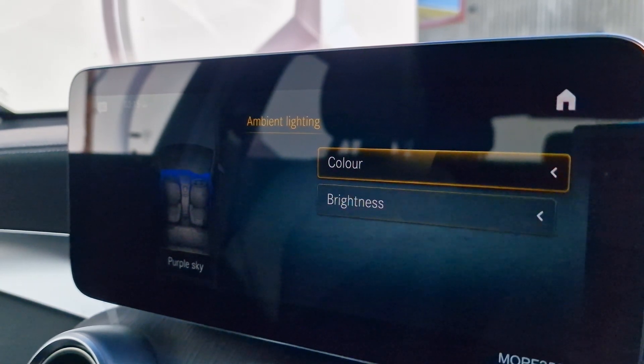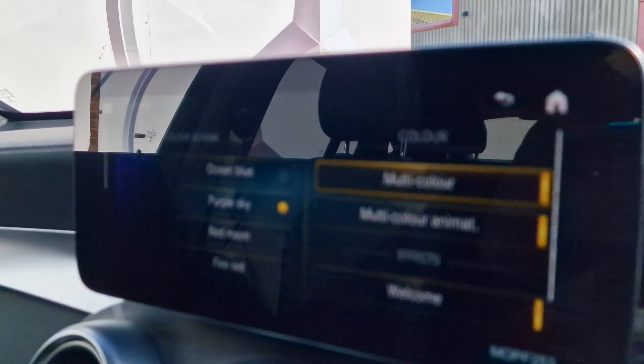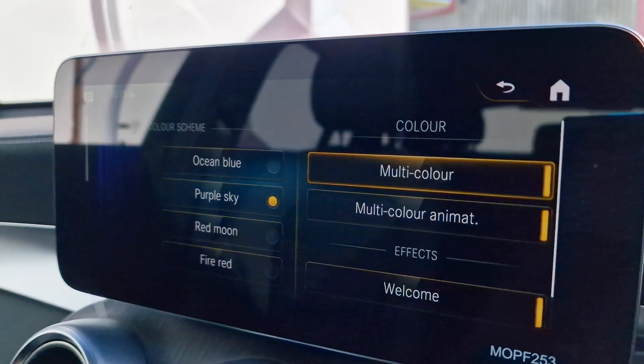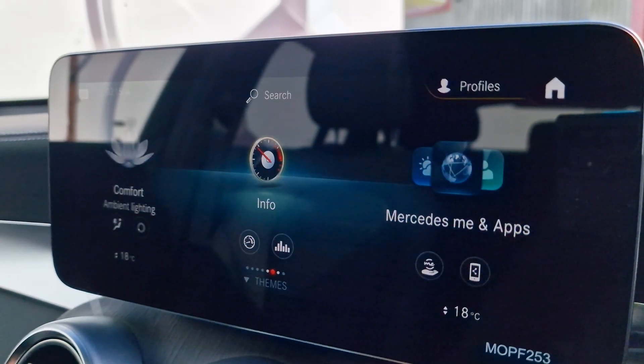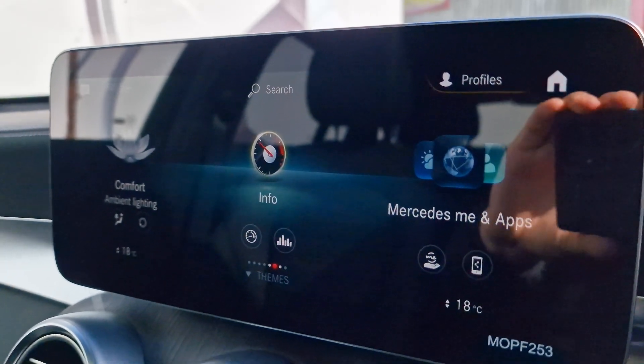We also have ambient lighting with 64 different colours as well as multi-colour options, so as you can see we can go into ocean blue or red moon and so on — really enhancing the space and luxury feel of the car.